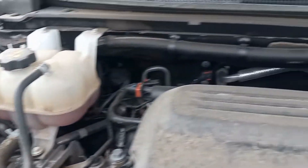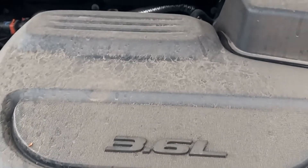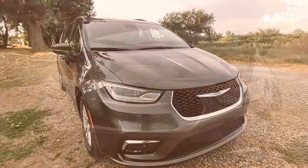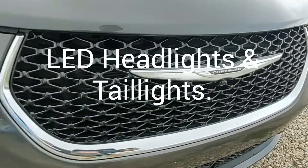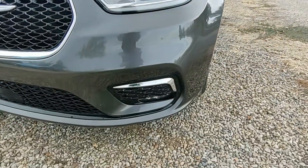Moving under the hood, this is powered by the 3.6-liter Pentastar V6 with 287 horsepower and 262 pound-feet of torque. This minivan is actually quite fast and it's not hard to do little burnouts in. It has LED headlights and taillights, and the taillights run across the back of the car like on most Mopars.